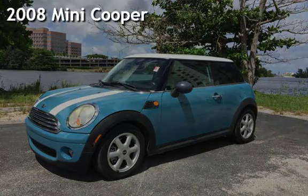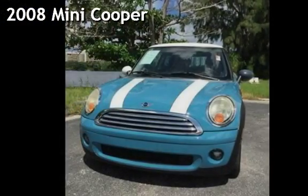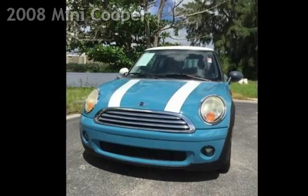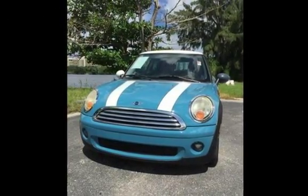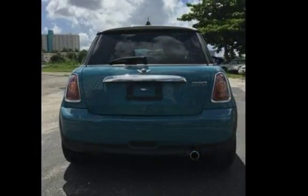Presenting a pre-owned 2008 Mini Cooper. This two-door hatchback has a four-cylinder, 1.6-liter i4 engine, with front-wheel drive, and a six-speed manual transmission.